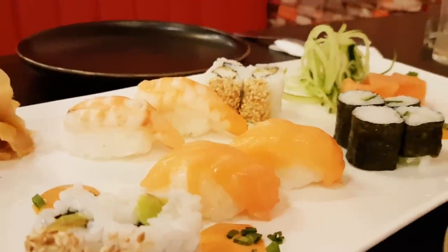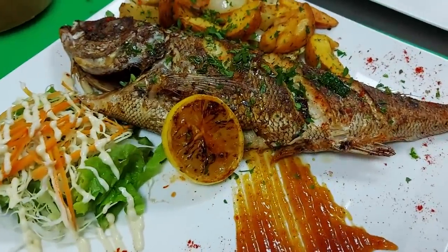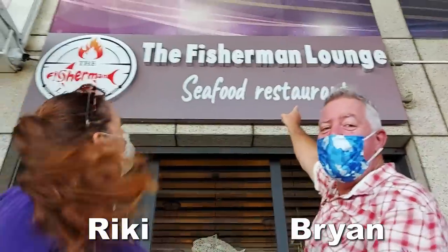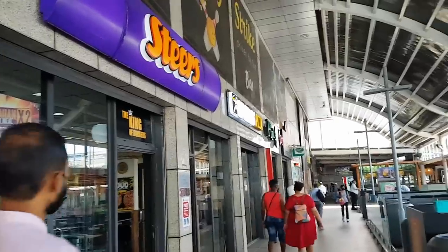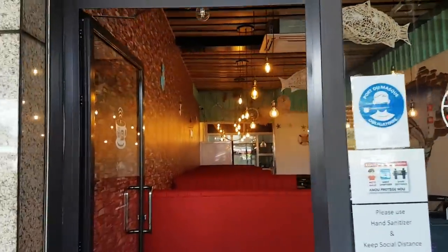Best seafood restaurant in Mauritius - Captain My Captain! Hi everyone, welcome to the Fisherman Lounge. It's new here at Super U - this is the main food court at Super U, and here's the Fisherman Lounge. Let's go check it out.